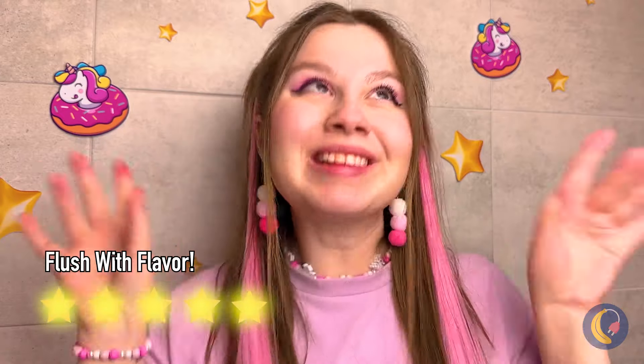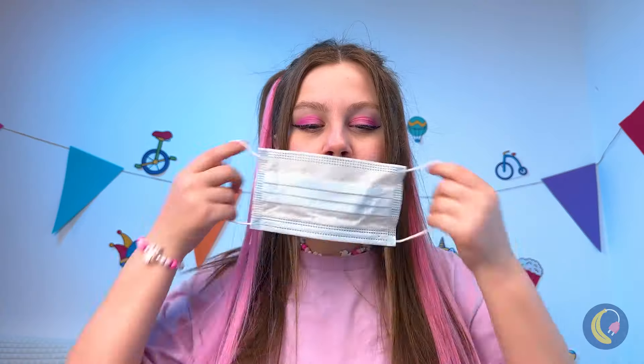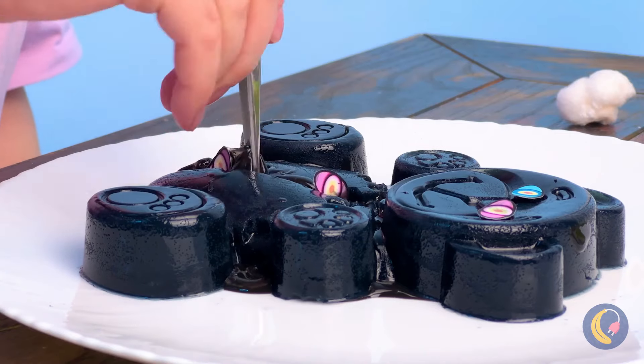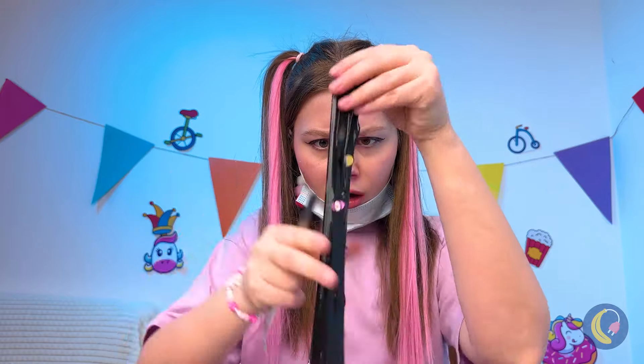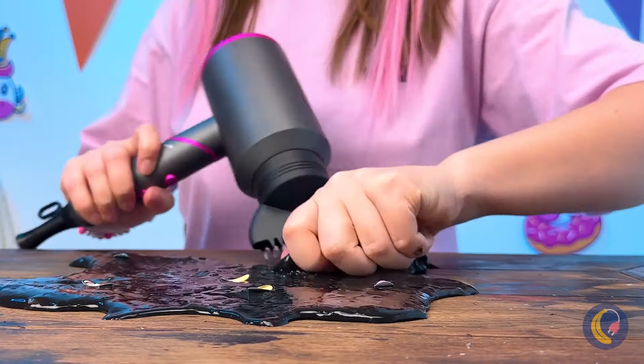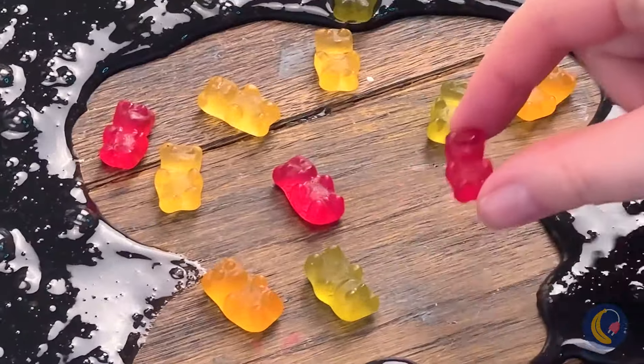Ooh, a big jelly bear - and it's ice cold too. Now slice it down along the stomach. Thank you, nurse - let's see what's inside. Just look at all that slime! I don't think we should eat it, but we can still have some fun with it. Hey look, there's little gummy bears inside.